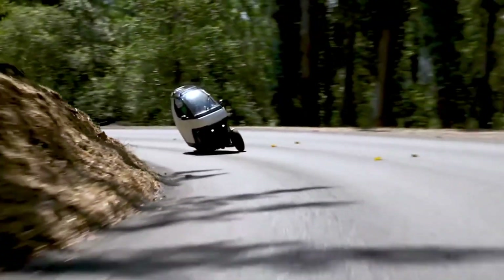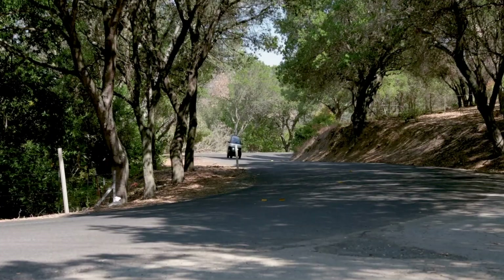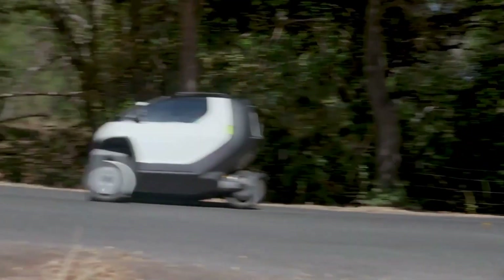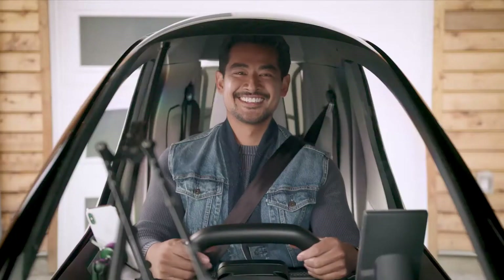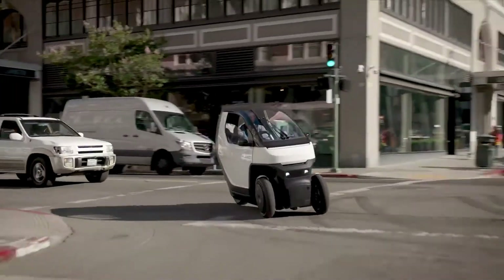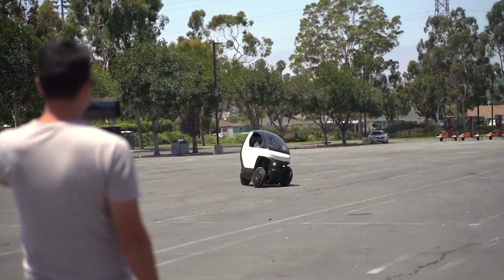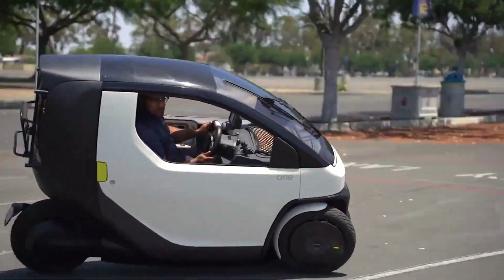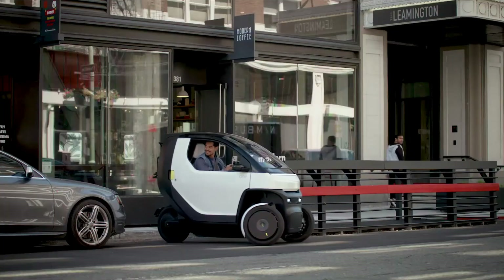Inside, it includes practical features like a digital display, heating, and optional air conditioning. With a target price near $9,980 or a monthly subscription around $200, the Nimbus EV1 aims to be an affordable city EV, although production and deliveries have experienced delays since early pre-orders.